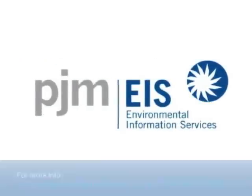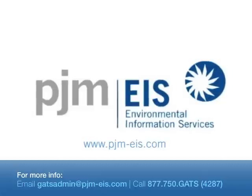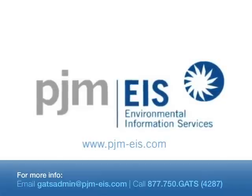To learn more about the Generation Attribute Tracking System or renewable energy certificates, please visit our website at www.pjm-eis.com.